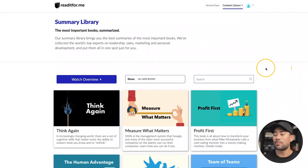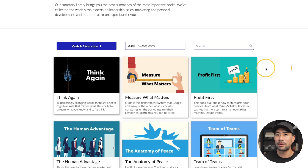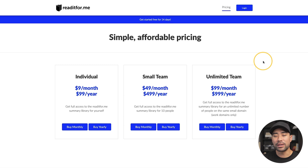The next service is Read It For Me. It has about 300-plus titles and doesn't seem to update as frequently as Blinkist. The standout feature is that you can read it in text form, listen to audio, and for some popular titles there's also a video format. Pricing is $9 per month or $99 per year, which is affordable, but the title library is smaller.